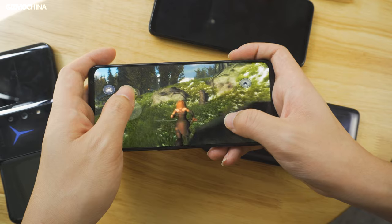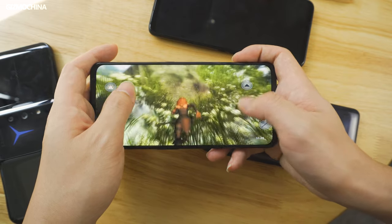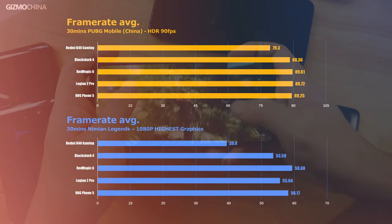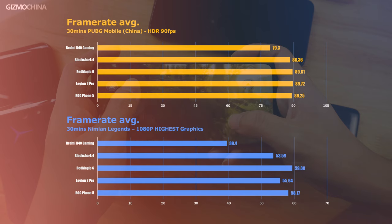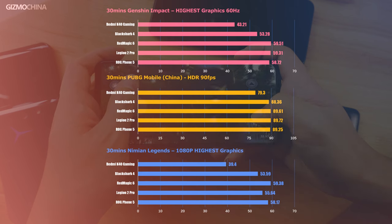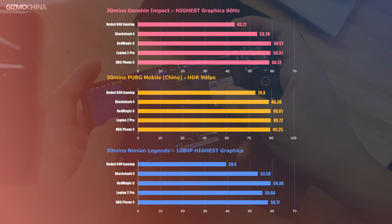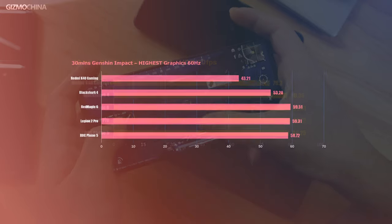In our actual test from the framerate results, we cannot exactly pinpoint which model powered by the 888 chipset won the competition — they all achieved almost the best framerate results in the 3 games. In PUBG Mobile, the best results were achieved by the Legion Phone, while in Nimon Legends and Genshin Impact, the Red Magic 6 won. If I have to pick the model with the most stable performance, we will give the title to the Red Magic 6. However, the biggest surprise is that the Black Shark 4 powered by the 870 chipset didn't lag much behind, while in last place unsurprisingly was the Redmi K40 Gaming Edition.